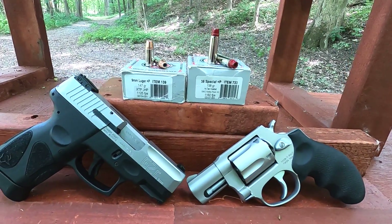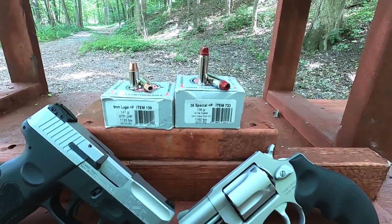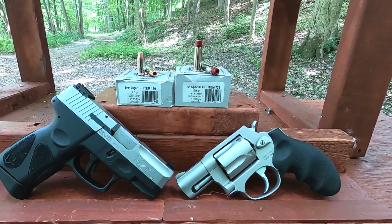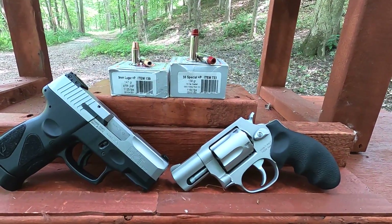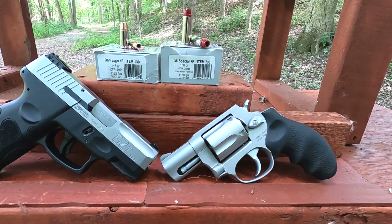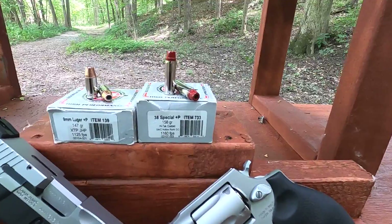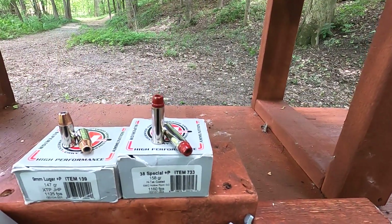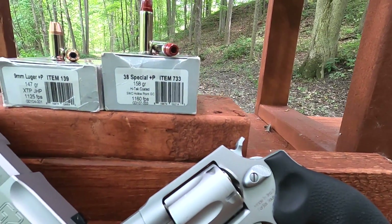Today we're comparing .38 Special +P versus 9mm +P in short-barreled handguns using Underwood heavy ammunition. I've tested both of these in four-inch barrels in the past and they both did really well. Today I'm going to test them both in short barrels. The .38 Special +P is a 158-grain hi-tech coated lead semi-wad cutter hollow point, rated at 1160 feet per second.